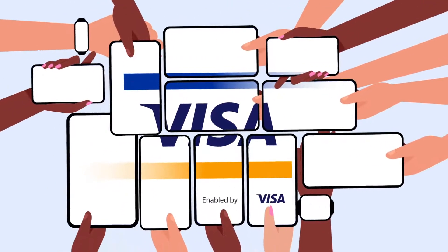So tap, pay and be on your way — with the freedom to make more purchases in more places than ever.